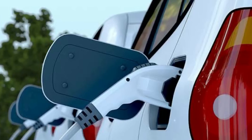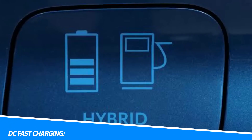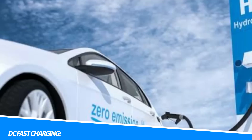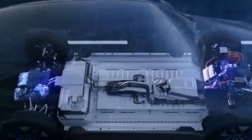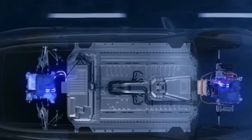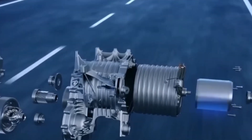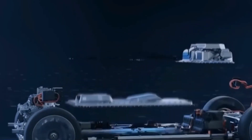DC fast charging, also known as Level 3 charging, is the fastest charging option available for electric vehicles. These chargers operate at high voltage DC power, bypassing the vehicle's onboard charger and directly charging the battery. DC fast chargers can provide 60–80 miles of range in just 20 minutes of charging, depending on the vehicle and charger capacity. DC fast charging stations are typically found along highways, major travel routes, and commercial charging networks.